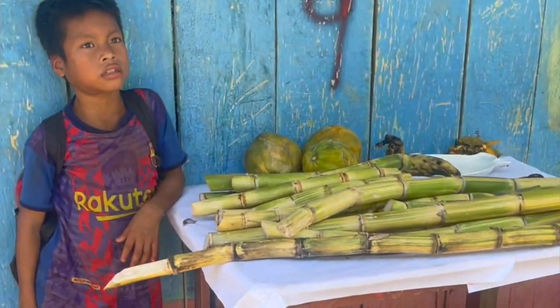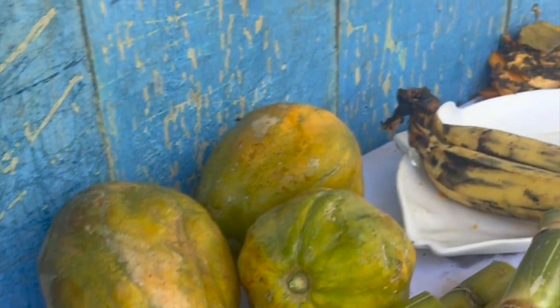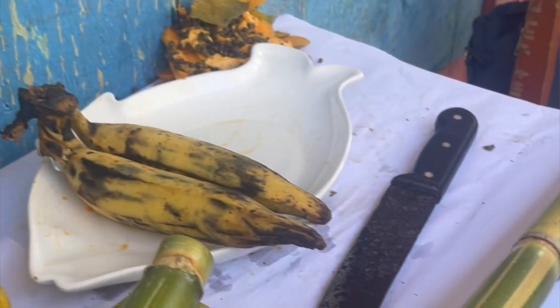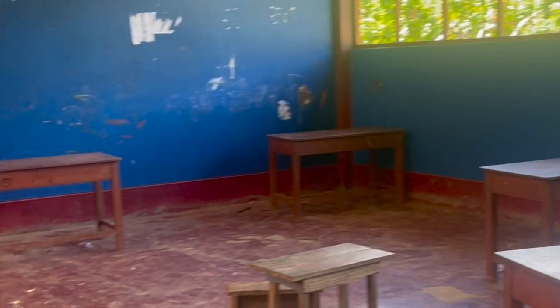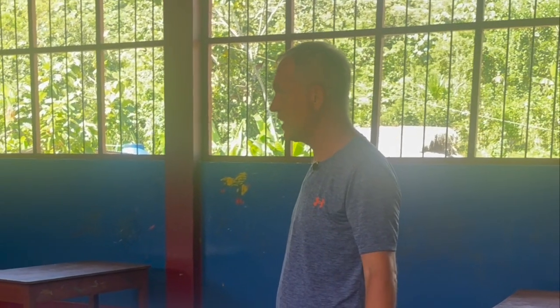This is what lunch is — today it was some papaya, some bananas, some sugar beets. This is for years four, five, and six, and this is their classroom. There are 29 children that go to school in this class, but this is all the tables and chairs that they've got.